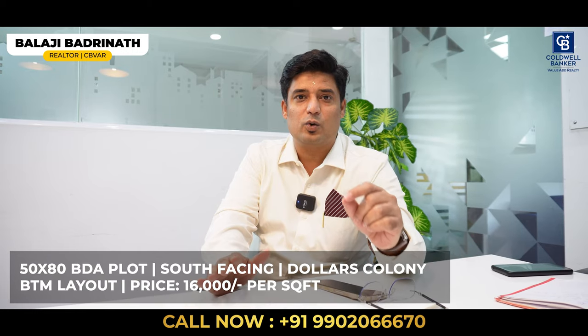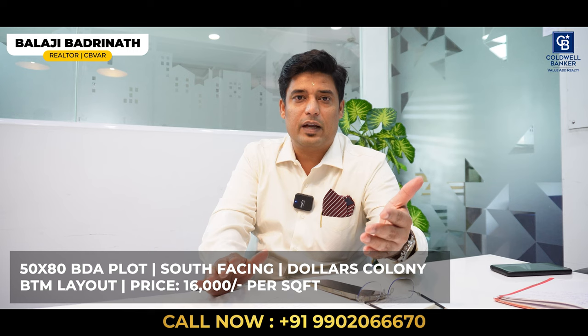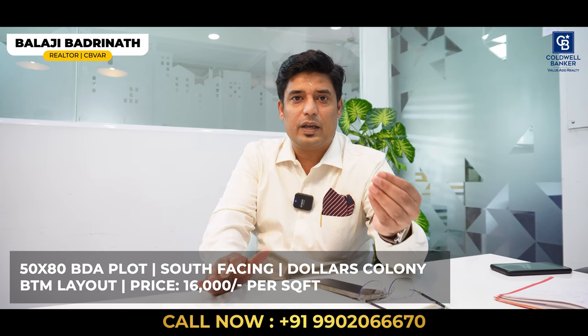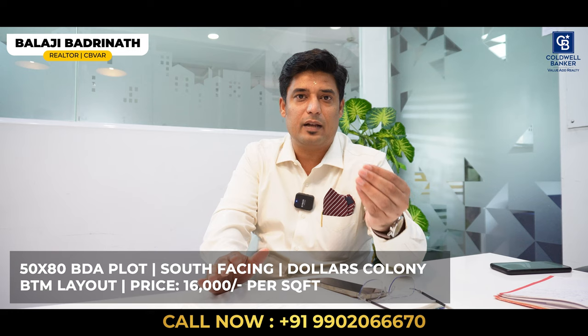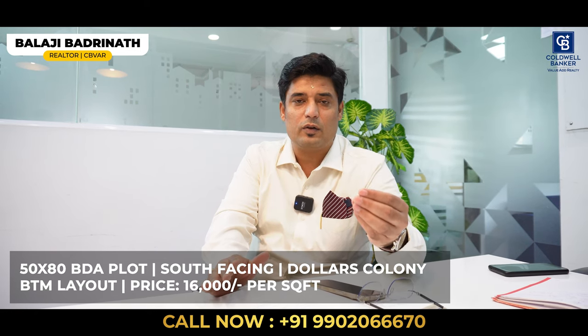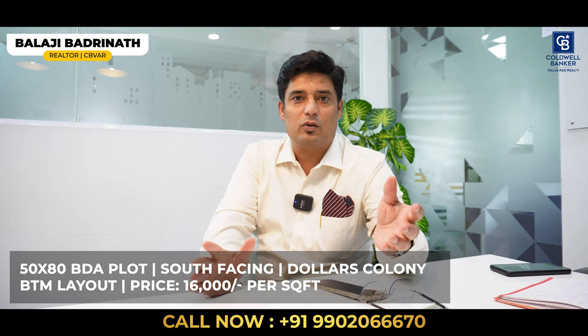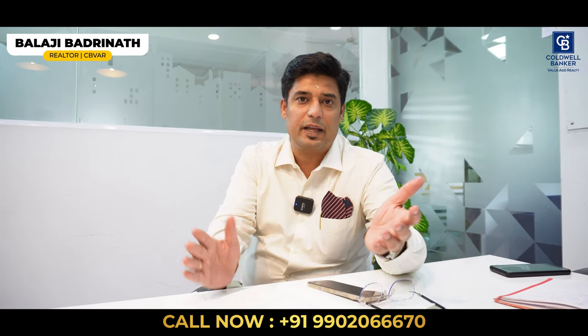I also have a 50 by 80 south-facing site at BTM Dollars Colony, behind Vega City Mall. This is a vacant allottee site available for sale immediately, priced at 16,000 per square foot. Get connected — I will show you these properties and let's crack some deals. Thank you.